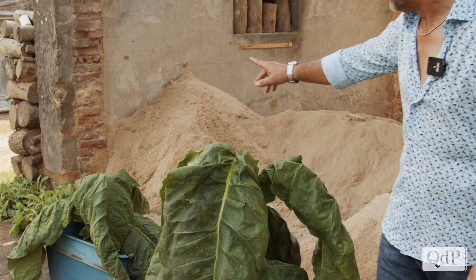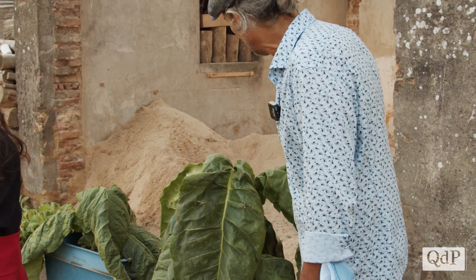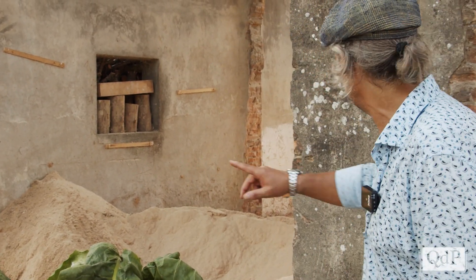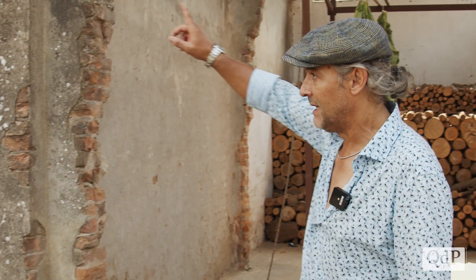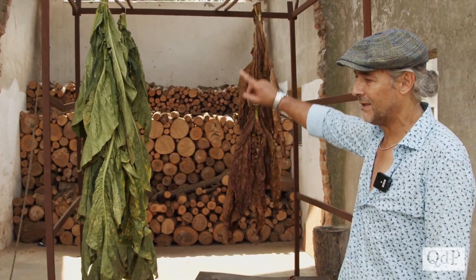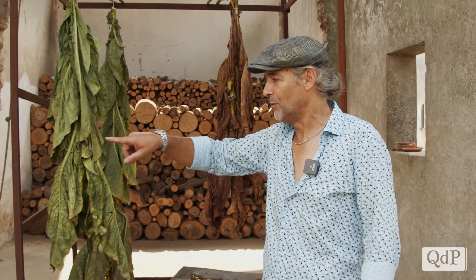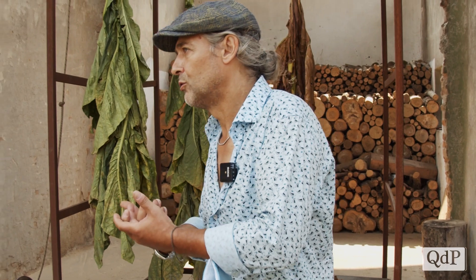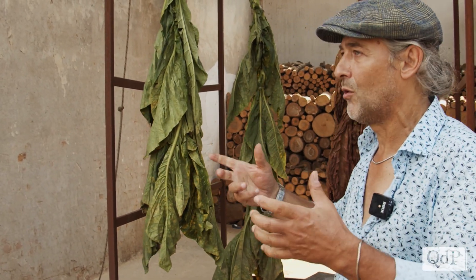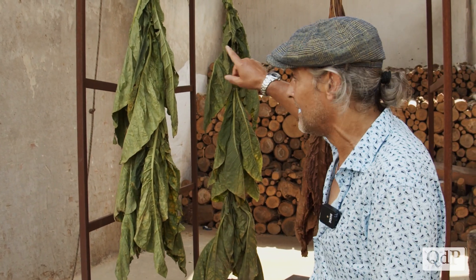La prima raccolta significa togliere 4 foglie per pianta e appenderle negli essicatoi. Si raccolgono quelle 4 foglie perché sono quelle che hanno preso più colore, più sole, e quindi si sono maturate. Quelle sotto non sono ancora mature. Se si raccogliesse tutta la pianta intera si guadagnerebbe tempo, ma le foglie sottostanti sarebbero scadenti. In questo modo invece le 4 foglie sottostanti sono belle mature, croccanti, e pronte per gli essicatoi.